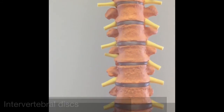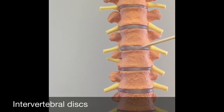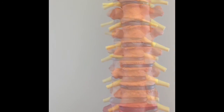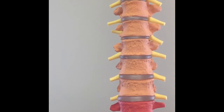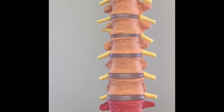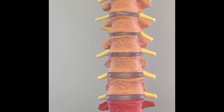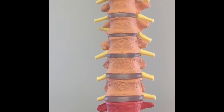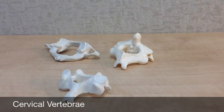Located in between the vertebrae are the intervertebral discs. The discs are strong pads of connective tissue, made up mostly of fibrocartilage, and act as shock absorbers for the upper body. They're also very flexible and allow the body to move in a variety of ways. Let's now review the vertebrae and their bony landmarks, beginning with the cervical vertebrae.